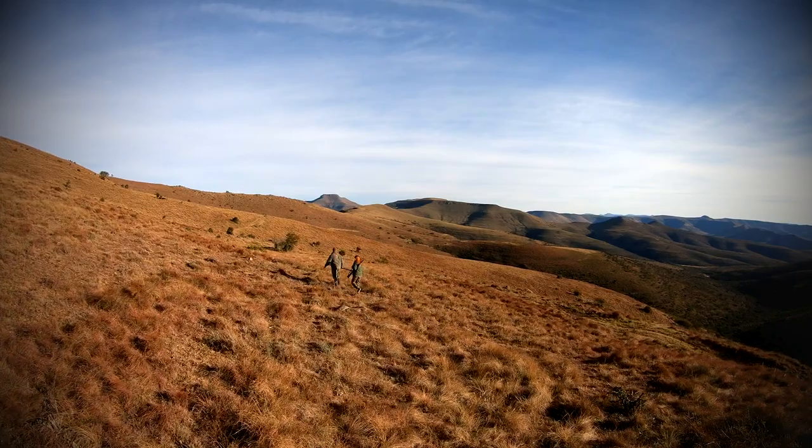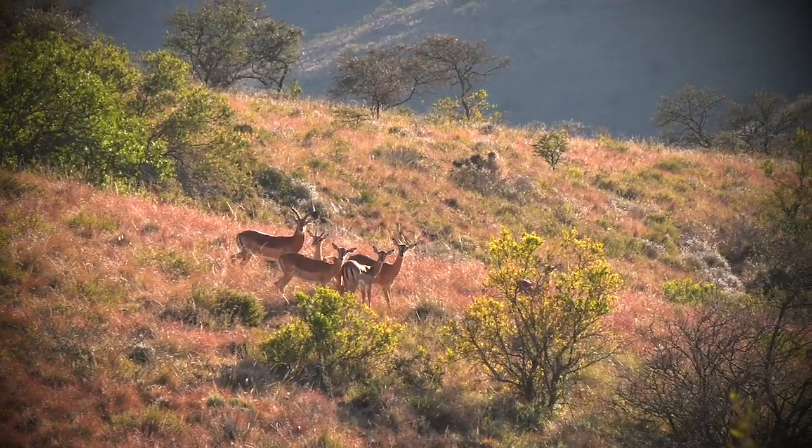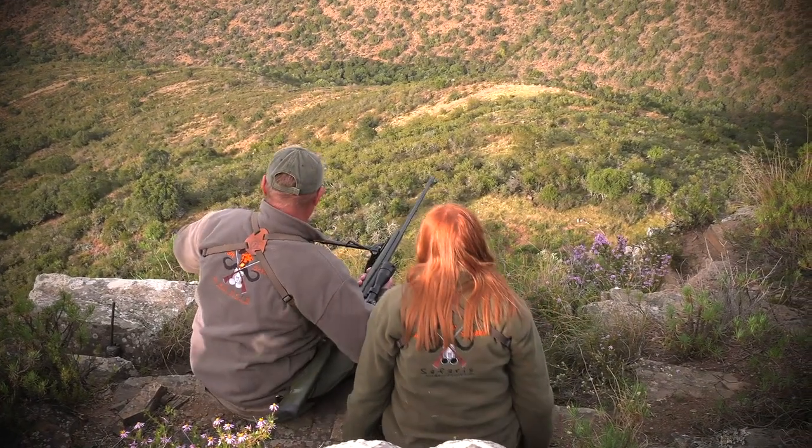We started making our way down this mountain and got down to a point where there was a cliff. Me and Allen decided we were going to sit down on the edge of that cliff and just glass for a while and see what animals we could see.